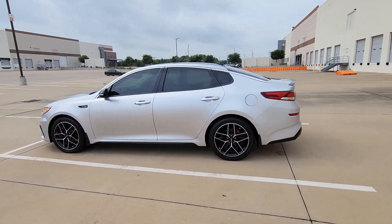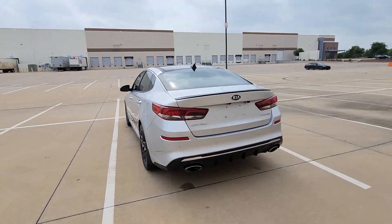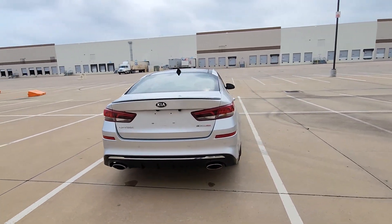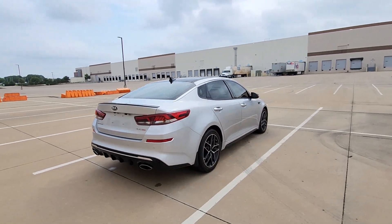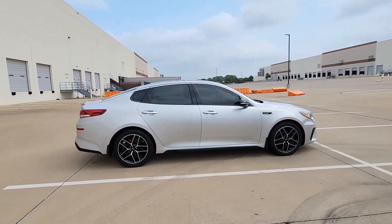You will be amazed by this 2019 Kia Optima. This vehicle is an outstanding buy with fewer than 80,000 miles on the odometer. Bring comfort and convenience with you wherever the road leads in this sporty, family-focused Optima.